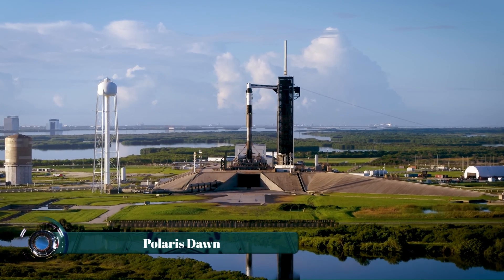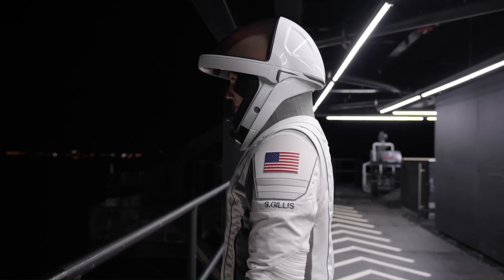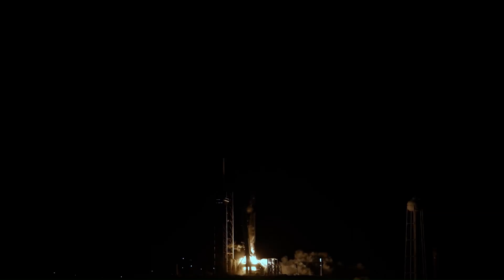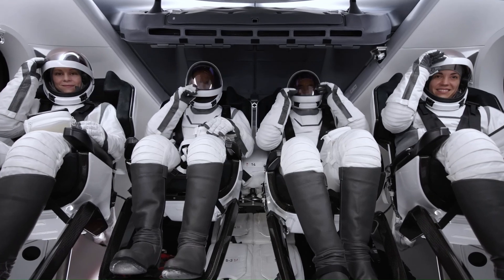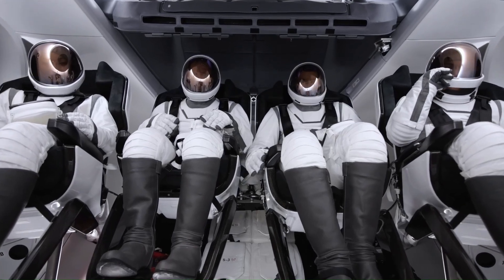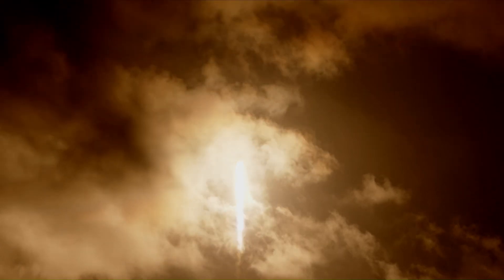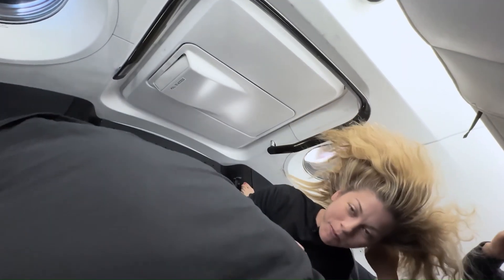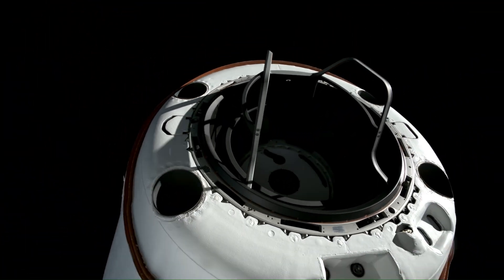Polaris Dawn, the first mission of SpaceX's Polaris Program, set new records in commercial spaceflight. Launched on September 10th, 2024, aboard a Falcon 9 rocket, the Crew Dragon Resilience carried Jared Isaacman, Scott Poteet, Sarah Gillis, and Anna Menon to an altitude of around 1,400 kilometers — the highest Earth orbit since Apollo. Over five days, the crew conducted nearly 40 experiments on radiation exposure, microgravity health effects, and decompression risks while traveling through the Van Allen belts.